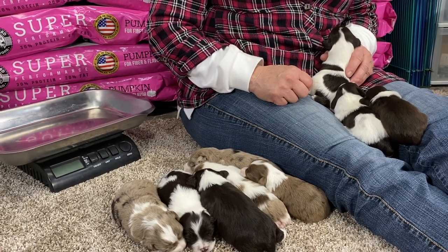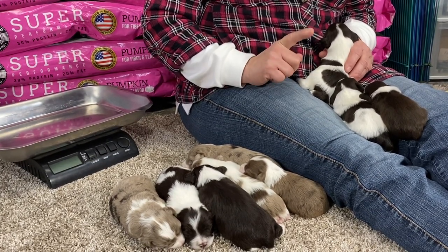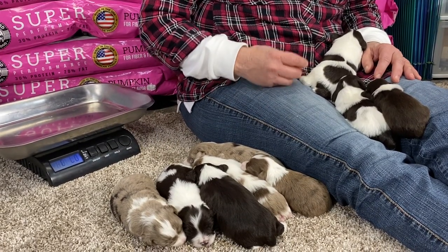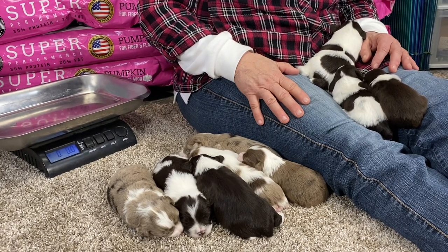I forget exactly how many days they are but eyes are starting to open. We have one eye open on one puppy and I'm just going to give you a quick video. I don't do pictures again on these anyway until their eyes open, but we thought we'd go through them.